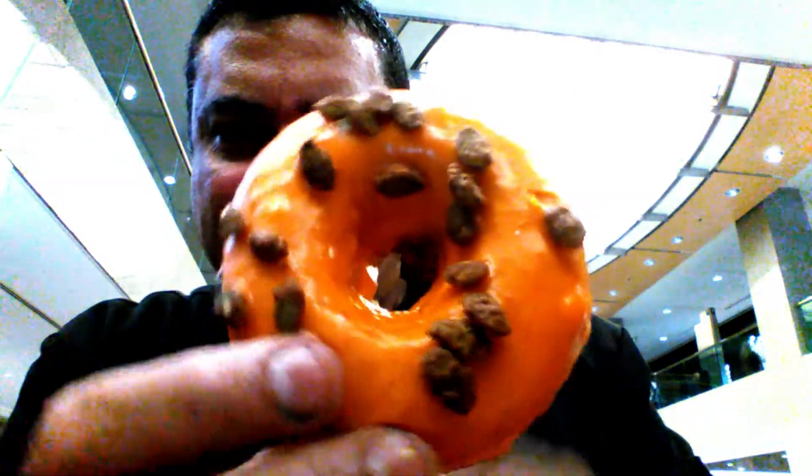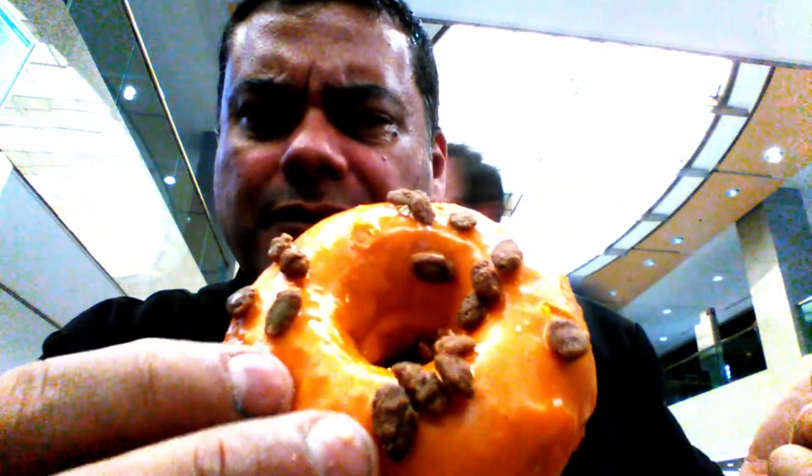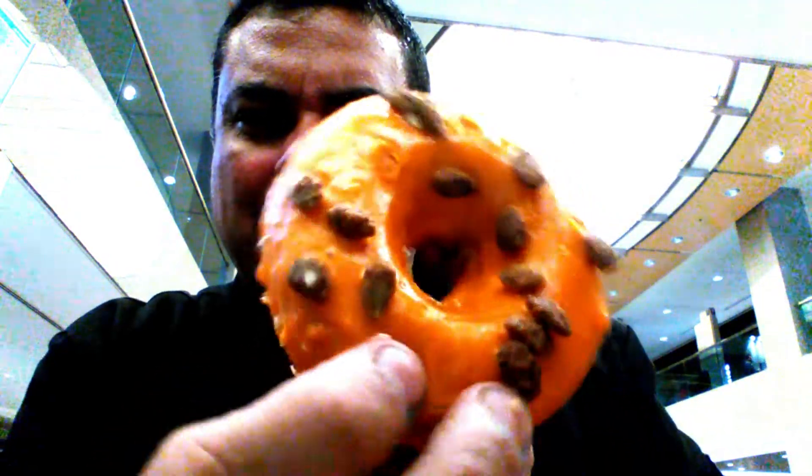And the last one will be this one here. I don't know the name — I didn't have time to remember all the names, but this is how it looks like. It's like a spicy sweet pumpkin. Yeah, pretty good.